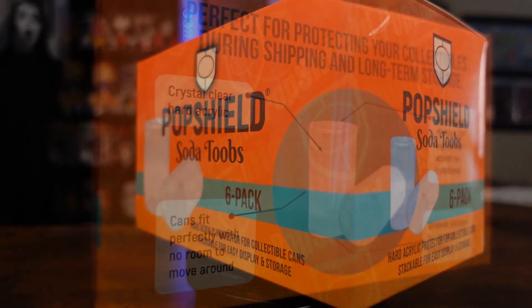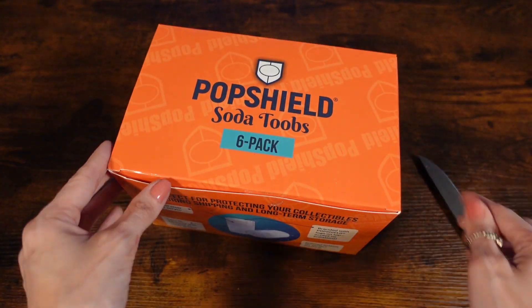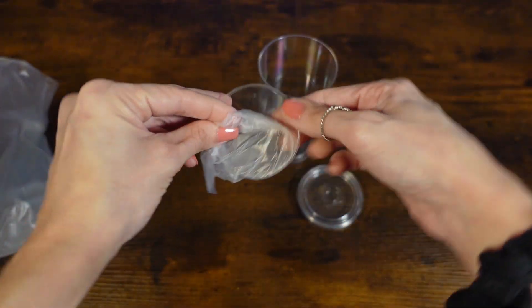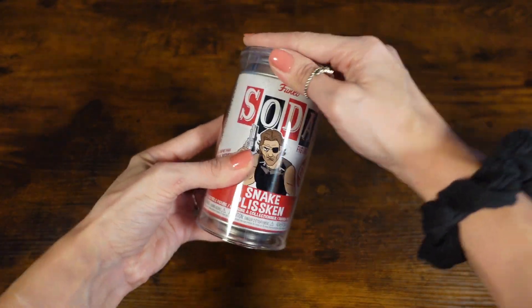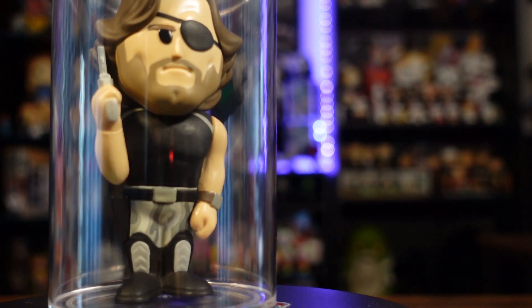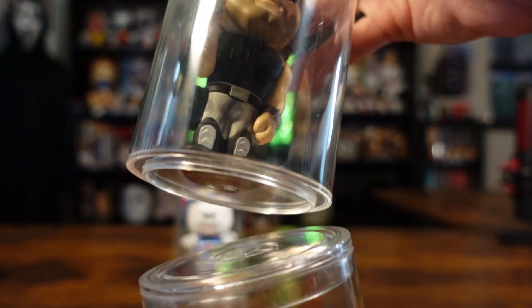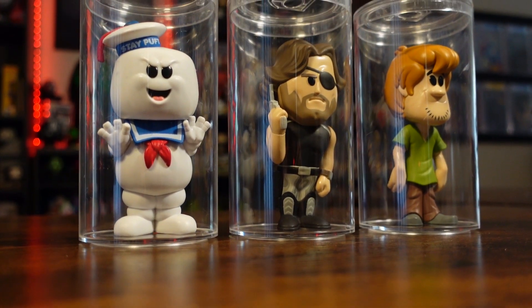These are the brand spanking new soda tubes from Pop Shield. These soda tubes come in different packs — you can get a 6 pack, 12 pack, or a sealed case of 72 of these tubes. All of those prices include shipping in the U.S., which is actually a really good deal. These tubes are built using a lightweight yet sturdy acrylic plastic to protect and display your most cherished Funko soda vinyls. Each tube comes with an easy seal lid, a pog stand for displaying the disc, and a sticky dot for stabilizing the figure inside. These stack perfectly on top of one another, allowing for multiple display options for your most prized sodas.